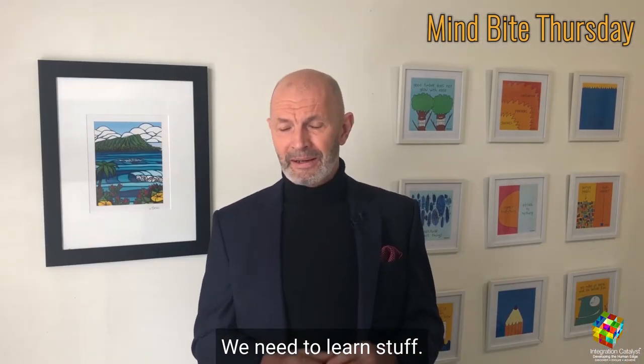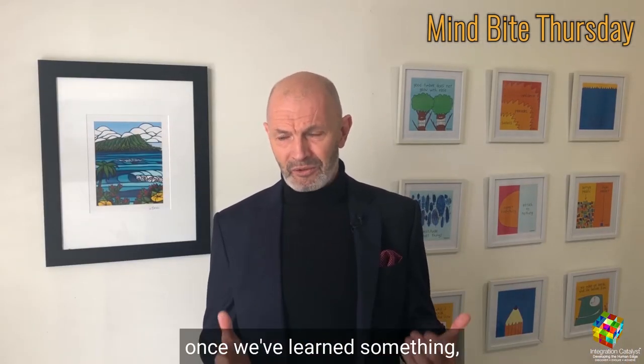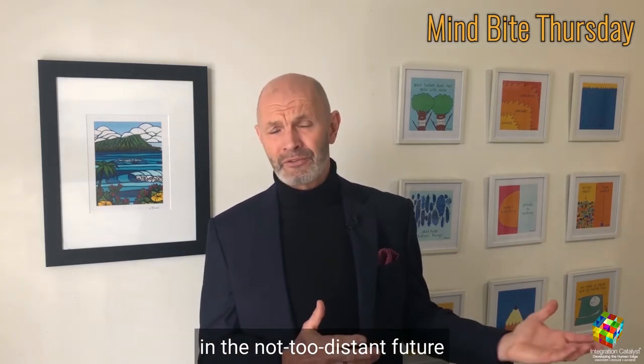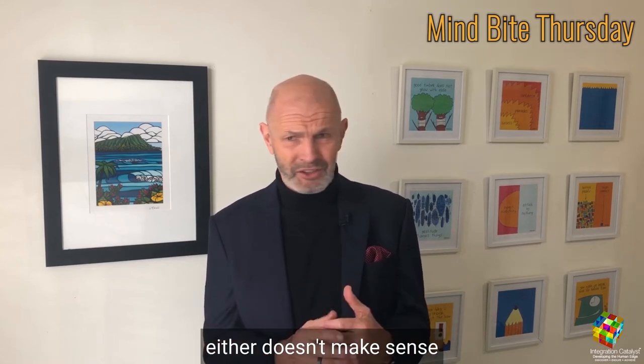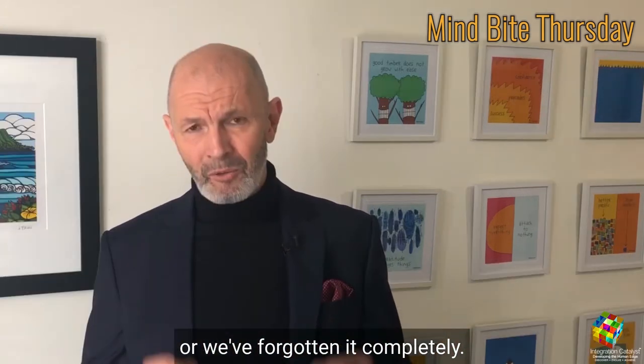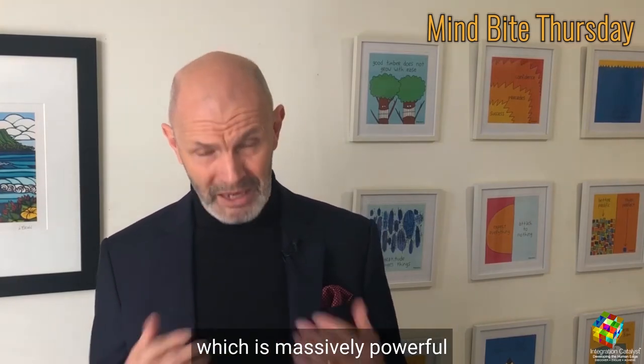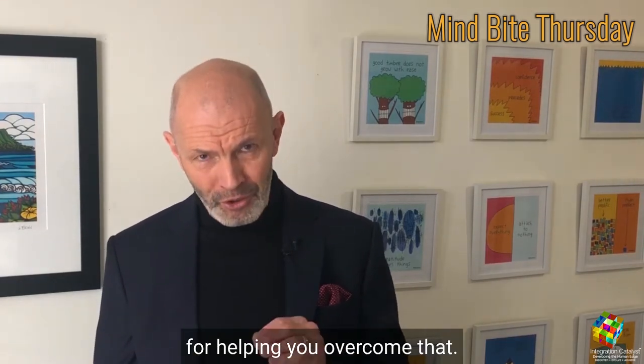We need to learn stuff. Isn't it amazing how much, once we've learned something, we think it all makes sense — and then if we go back to it in the not-too-distant future, suddenly a whole lot of it either doesn't make sense or we've forgotten it completely. There's a technique called spaced repetition which is massively powerful for helping you overcome that.